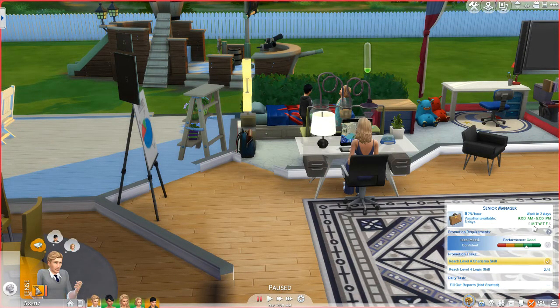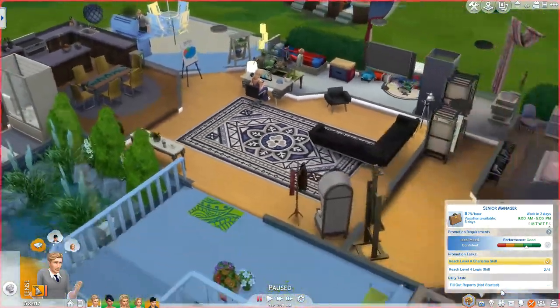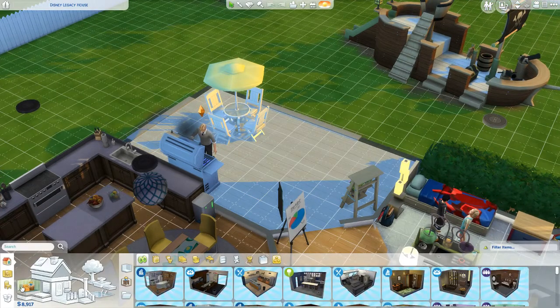So Connor does not have to work today. He does need to get his logic skill up, which — I actually don't think I remembered to put a chess table — so we'll probably put one in the backyard. Oh, he's grilling! How cute. I don't think he's a very good cook, but that's nice of him.